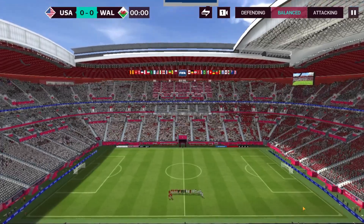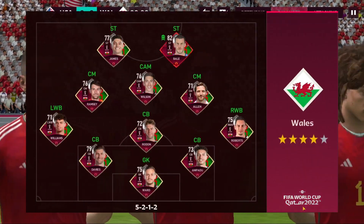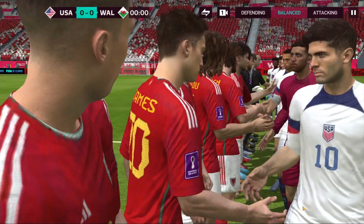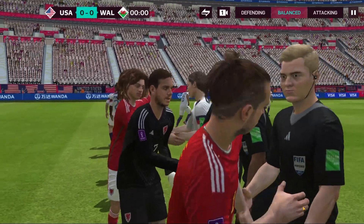It's second time around in the group stage for these two teams. It's the United States versus Wales. These fans will be hoping for another good display today. They played really well in that opener. This should be an excellent game.